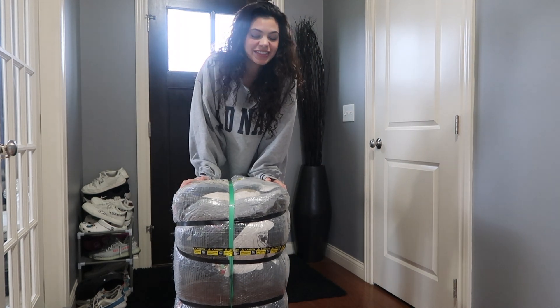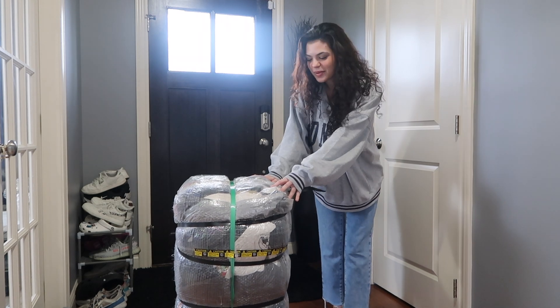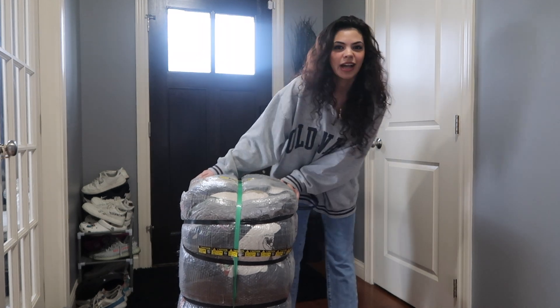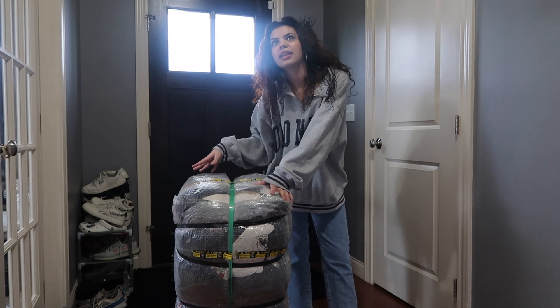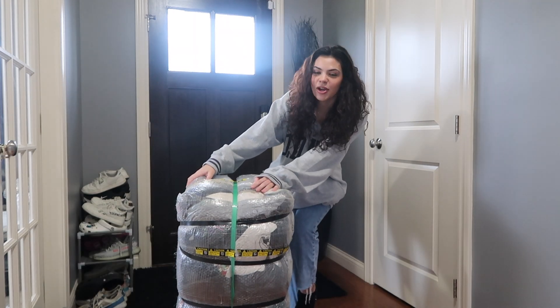My bale has arrived. 100 pounds of vintage clothes is finally here. So excited to open this for you guys. I know a lot of people have been requesting more bale openings, so you guys asked and I shall deliver. This bale is mixed with a bunch of Y2K and then some of the higher end. Anyways, I hope you guys enjoy this video of me opening the bale.